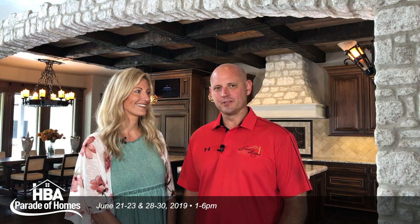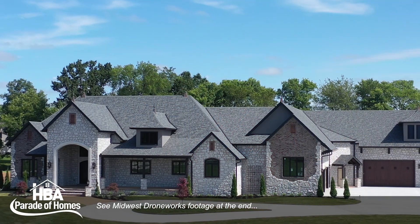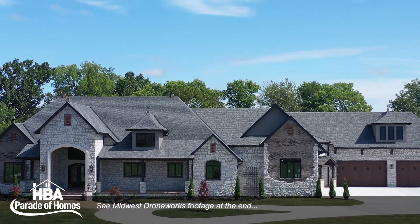Hi, I'm Travis Miller with Travis Miller Homes. This is my wife Lisa. We would love to invite you out to the Fairhaven subdivision in NYXA to tour our 2019 parade home.